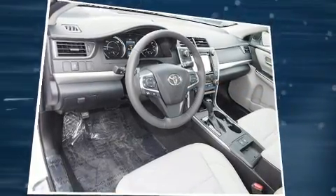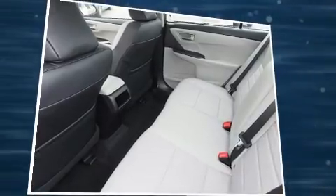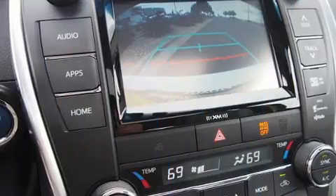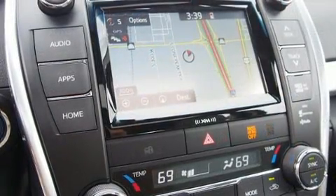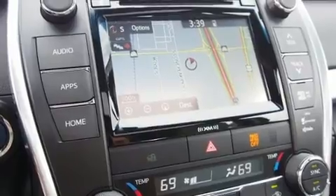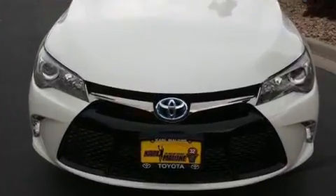Top features include front dual-zone air conditioning, front and rear reading lights, a leather steering wheel, a trip computer, power door mirrors, heated door mirrors, and remote keyless entry for drivers who enjoy convenience and comfort.